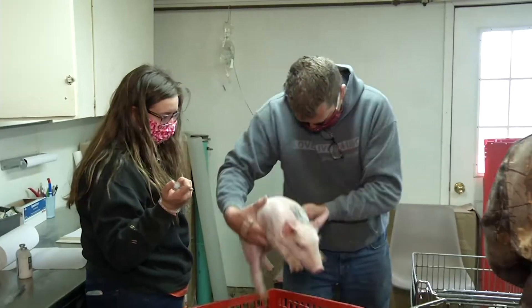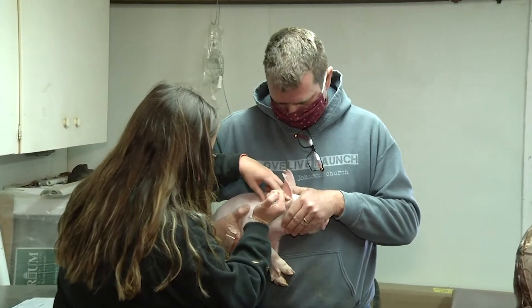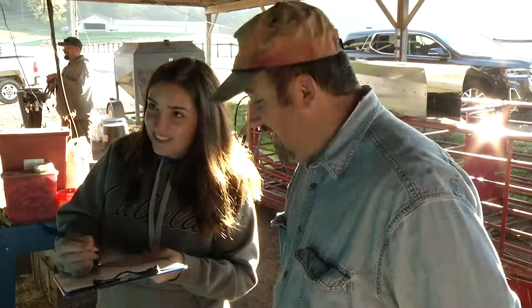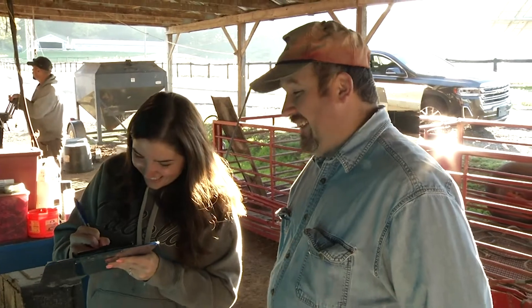It's a working farm, but it's also really a working laboratory. Our students do all of these things and everything we do is very production-oriented. We try to do some research, but it's very applied stuff. That makes me very appreciative and very proud of being here and the experience our students get at the farm.